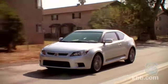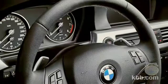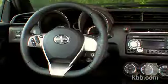A more controversial matter is the TC's steering wheel. Its big, thick design recalls BMW's meaty steering wheels, but for some of our testers, it just felt too large.